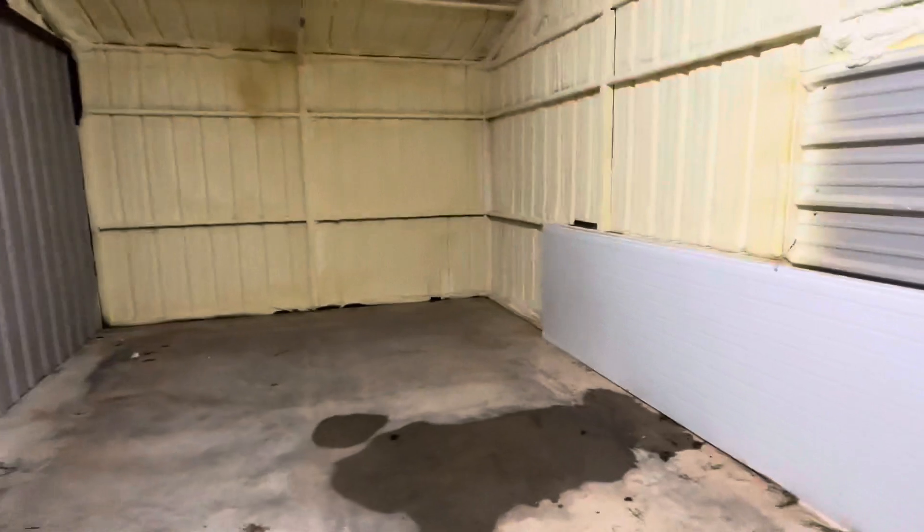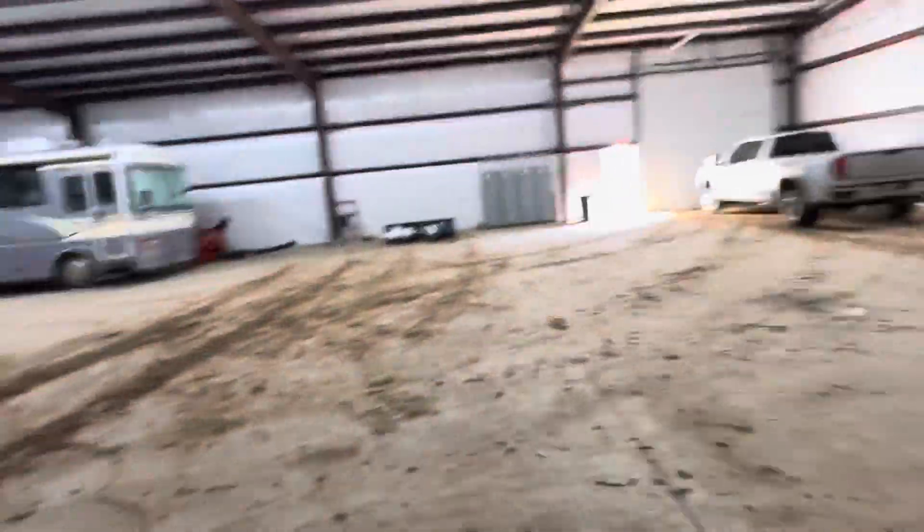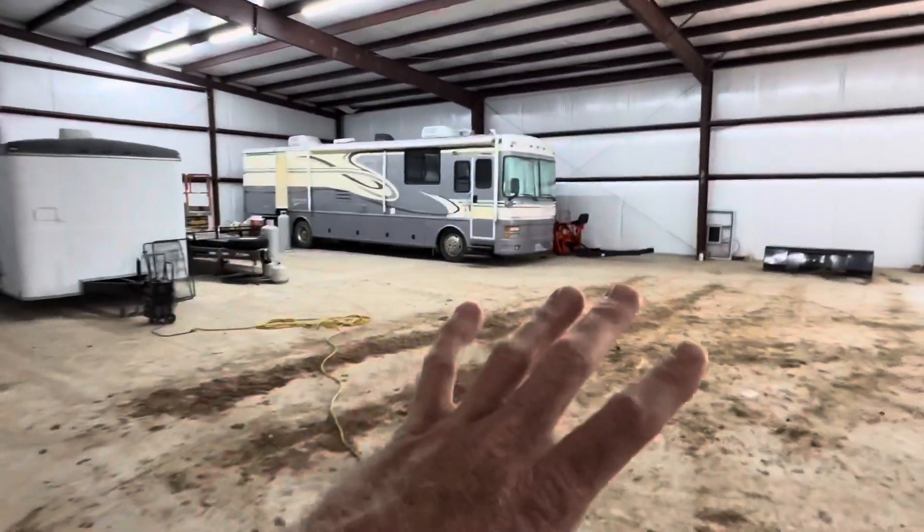We've got water — it's still open here. That's the whole thing. It's 6,000 square feet here, with 640 square feet in the office.